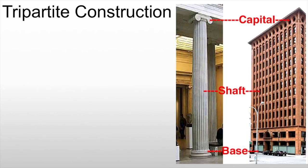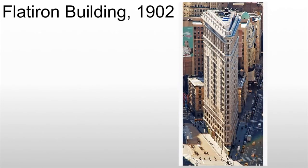In terms of design, they start using what's called tripartite construction — in other words, the building is built like a column. We have a capital at the top, a shaft in the middle, and a base at the bottom, which is why the bottom of the building frequently looks different from the top. They're also going to use Renaissance and Italian ideas of arcades and large openings for commercial space — stores down below and living space or offices up above.